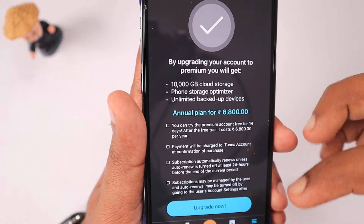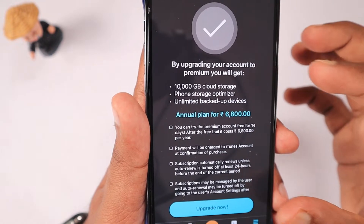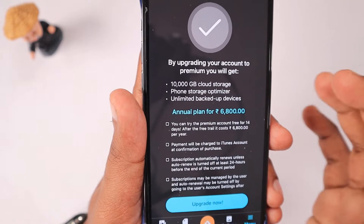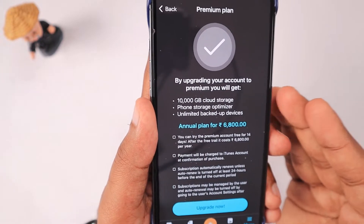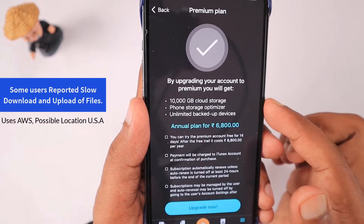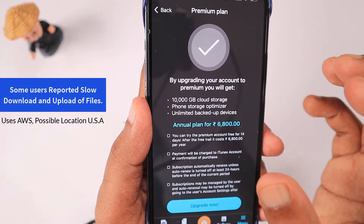Even if the free plan is only 10 GB, that doesn't matter — but data safety and security should be guaranteed, which is what the user expects. Only then will users upgrade to their premium plan. Having two or three tiers will definitely be useful.